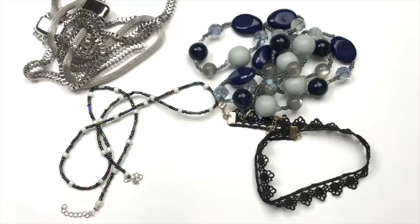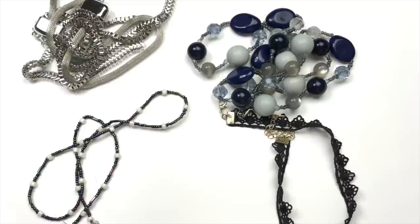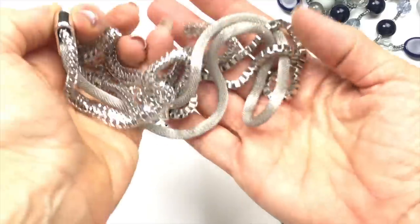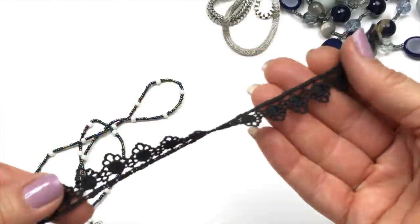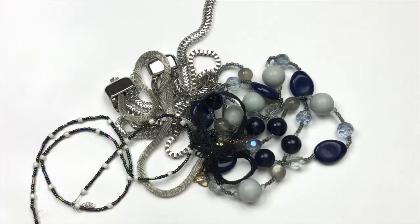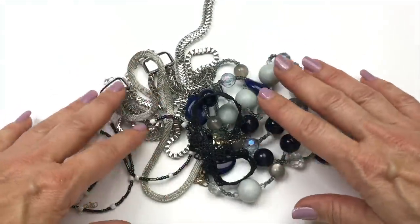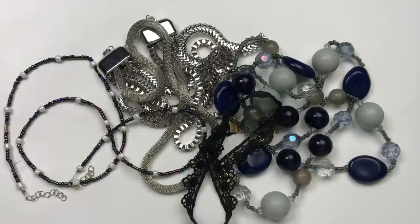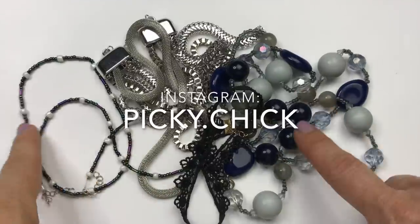All of the jewelry you see here is going in a craft lot. A craft lot is a group of jewelry that I won't be selling individually — it could be broken, or it could be wearable but maybe not worth my time because I have so much jewelry to list. My large craft lot boxes are 14 to 16 pounds, and I'm making some smaller ones between 5 and 10 pounds. I sell them on eBay and crafters love buying them to harvest the pieces and use the beads in their projects. Follow me on Instagram at picky.chick — I announce to my Instagram followers when I'm about to list my craft lots.